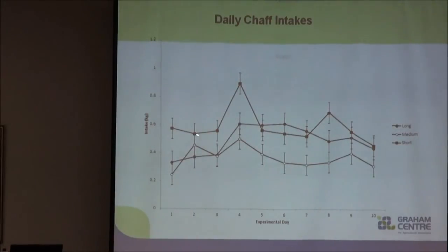The other thing to note is the pattern. The short chaff intake is quite irregular and cyclic, which is something we'd expect with sheep suffering from subacute acidosis. Although our measurements didn't go beyond day three for rumen pH and volatile fatty acids, they were showing behaviours that indicated they may have been tipping into subacute rumen conditions. Our long chaff group, although not as high in intake as the short chaff, provides a more stable intake level across the ten days, indicating a more stable rumen environment.